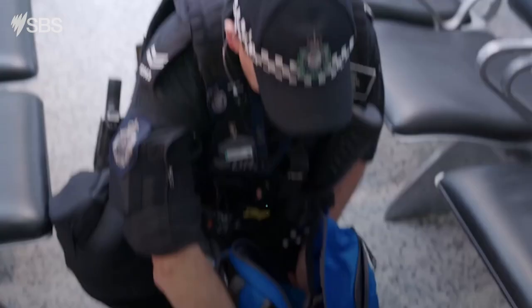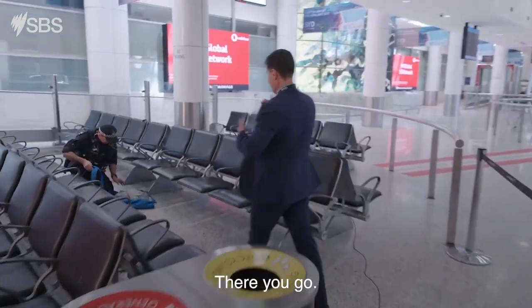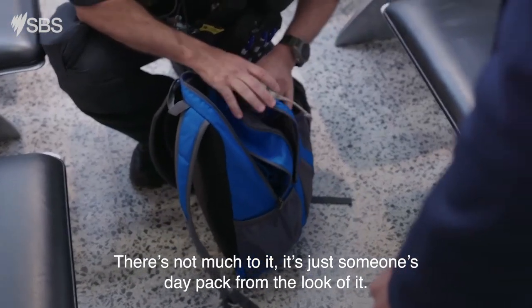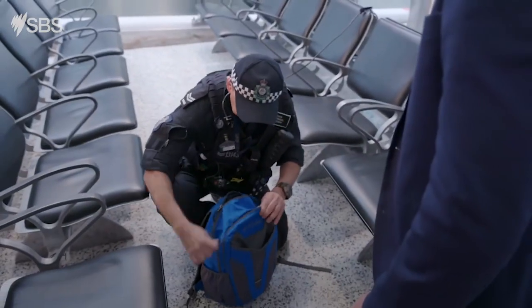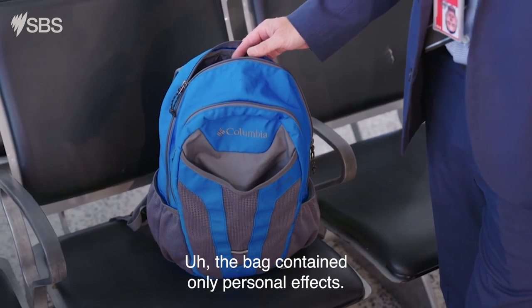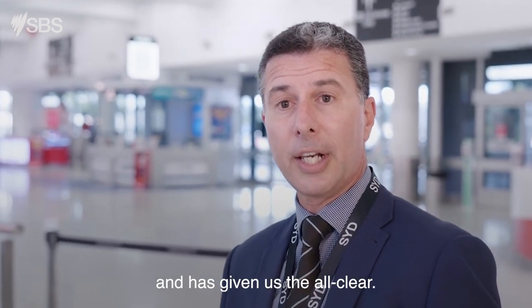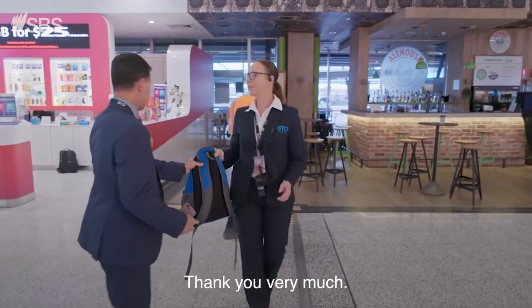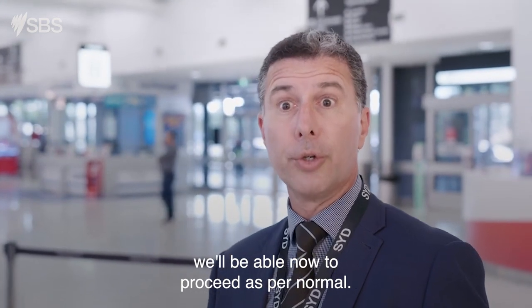There we go. There's not much to it — just some day-to-day factor. Beautiful. The bag contained only personal effects. The police officer went through it and it's given us the all-clear. Thank you very much. So we'll just send it upstairs now and we'll be able to proceed as per normal.